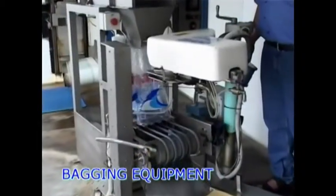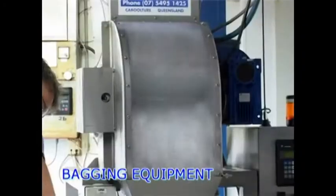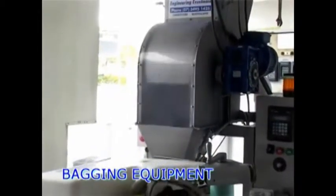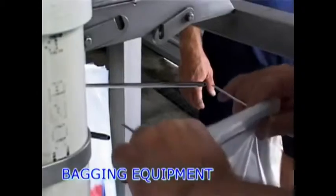The proven Hamer bag closer to seal bags. Vertical two chamber filling heads eliminates ice bridging. Easy loading of bags.